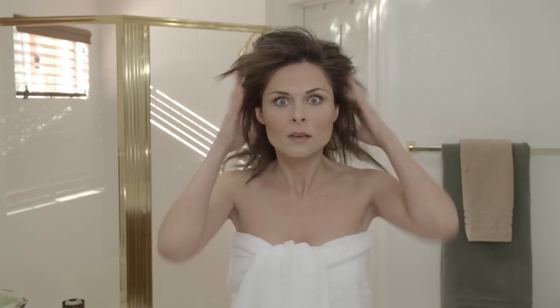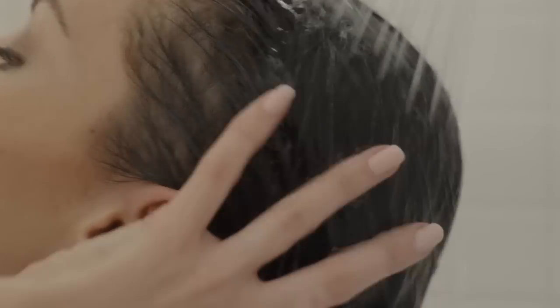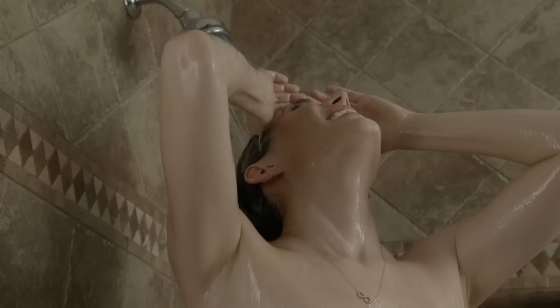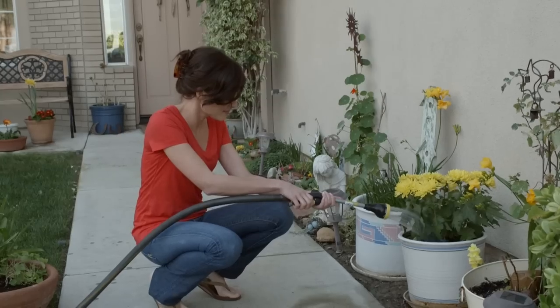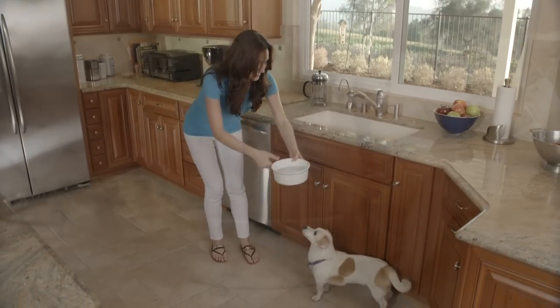Chlorine has a very damaging effect on hair and skin. When the chlorine is removed, you will immediately find your hair softer and your skin smoother and rejuvenated. Your friends may notice a sudden improvement and compliment you, wondering what you are doing differently.